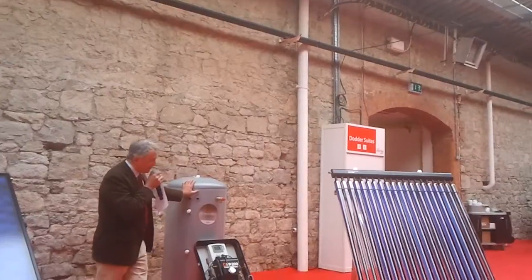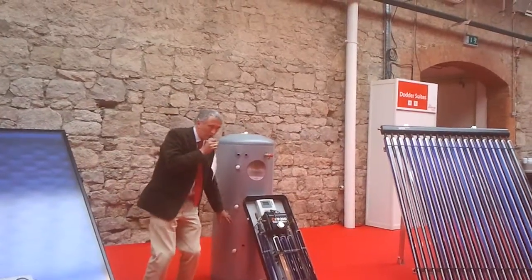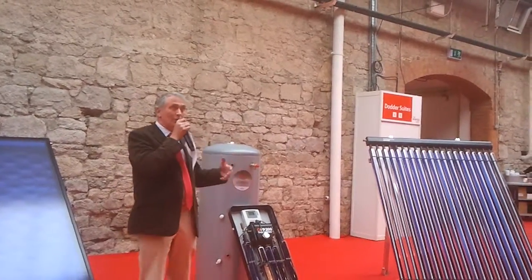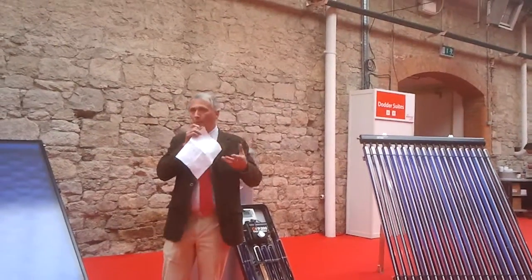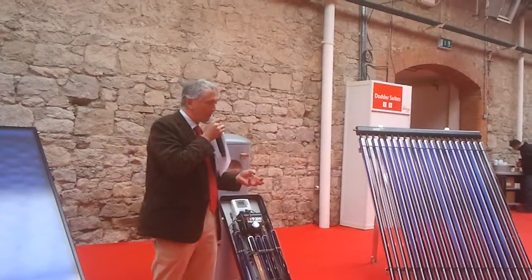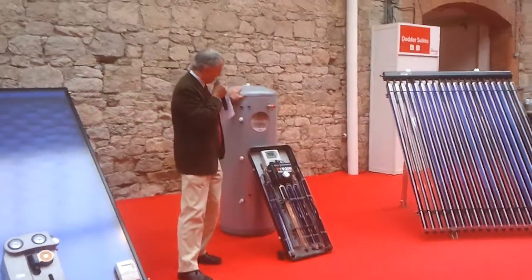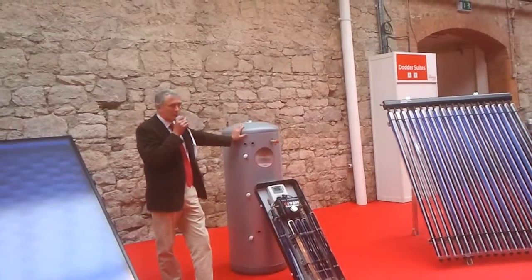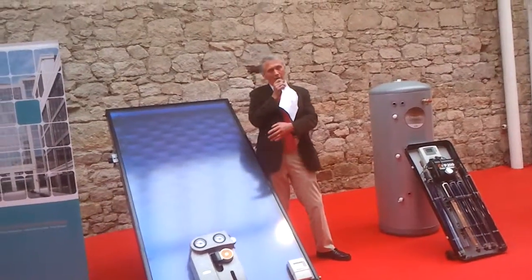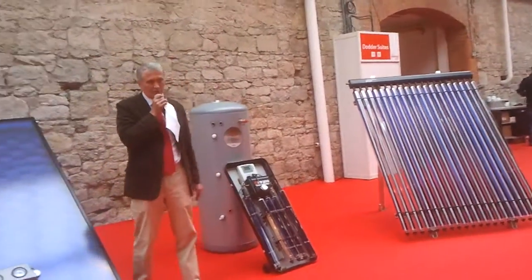Cylinders nowadays tend to be a single cylinder with a dual coil. The solar system is connected to the bottom coil as a preheat system — it's designed to preheat your hot water. On a day like today you might get 30, 40, or 50 degrees, but you might not reach 60 degrees, so your alternative heat source — oil or gas, whatever it might be — tops it up the rest of the way. Cylinders are typically around 300 litres in size, roughly 50 litres per person. As for panel sizing, it's approximately one square metre of flat plate panel per person, or 0.7 square metres per person for tubes because of their higher efficiency.